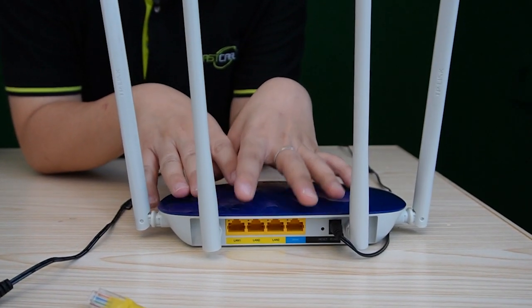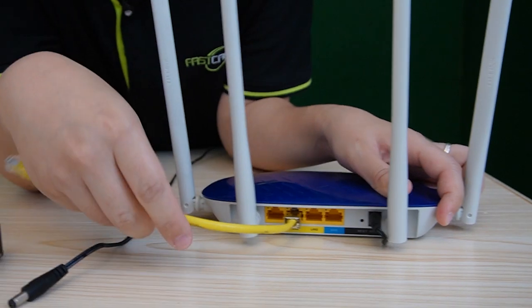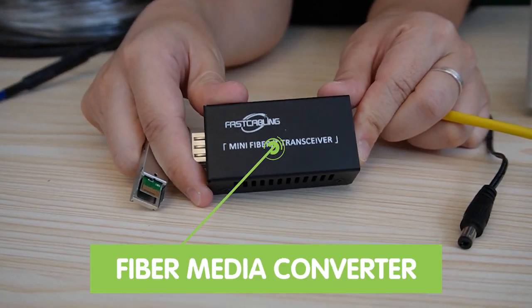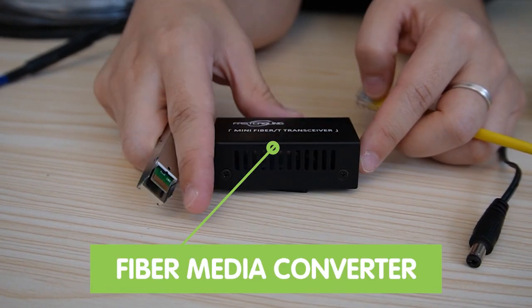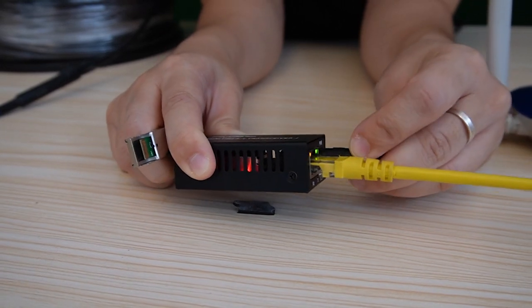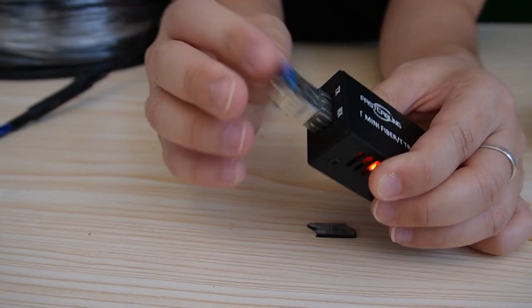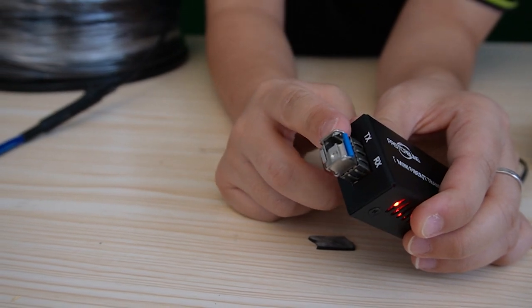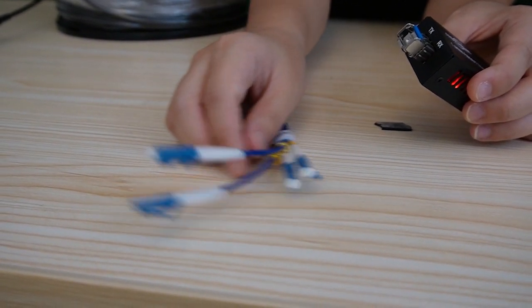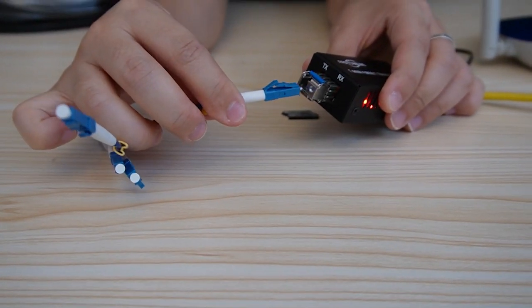Here we have the router to provide the main network data. I'm going to use a short patch cord to connect it with our media converter, since we cannot plug the fiber optic cable directly into the router. That's why we need this fiber media converter to convert the electrical signal into a fiber optical signal. This is where we connect to the router — let's power it up. This is our BDSFP transceiver, and we're going to insert it into the fiber slot, where we'll connect with the fiber optic cable. We're using a 4-strand pre-made LC connector single-mode fiber optic cable, with each strand labeled — we are using strand A.